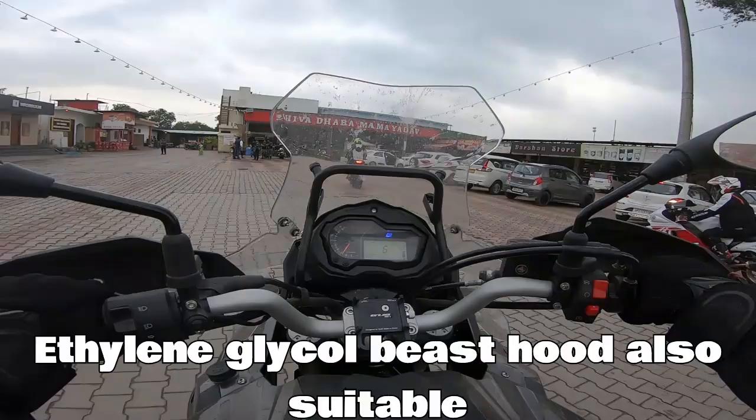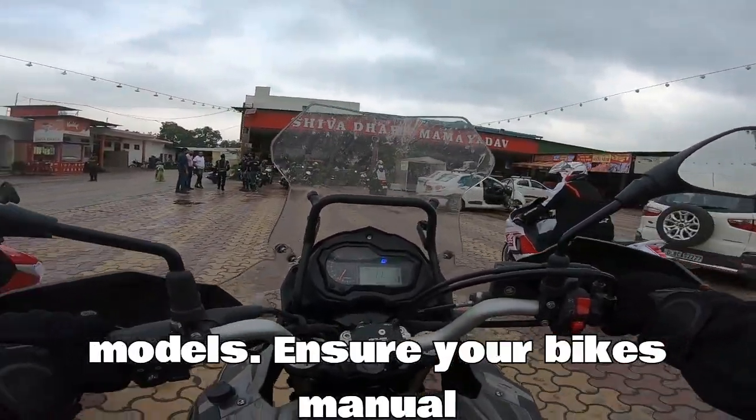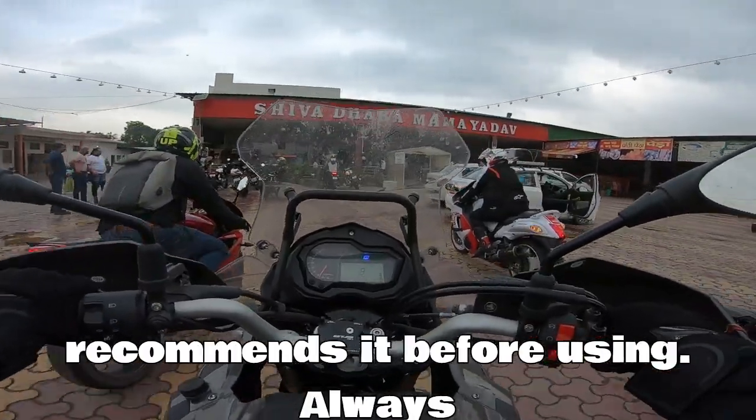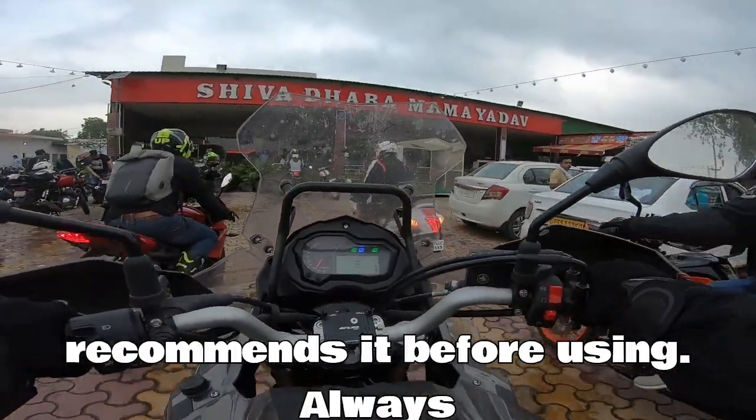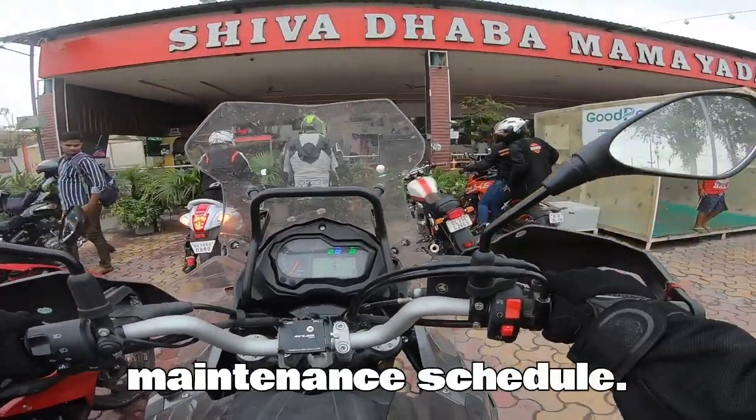Ethylene glycol-based coolant is also suitable for some motorcycles, especially newer models. Ensure your bike's manual recommends it before using. Always refer to your motorcycle's owner's manual for the recommended coolant type and maintenance schedule.